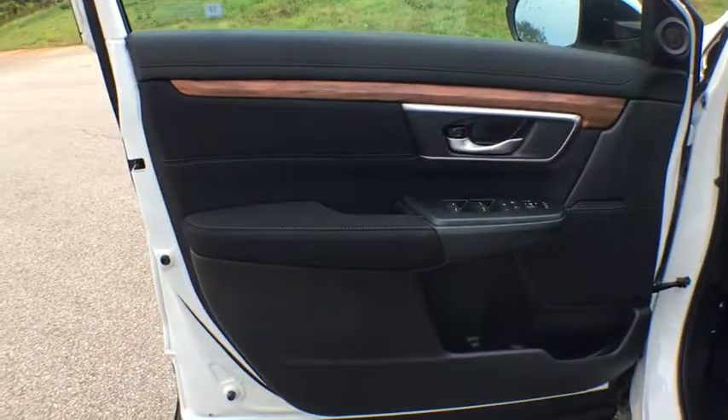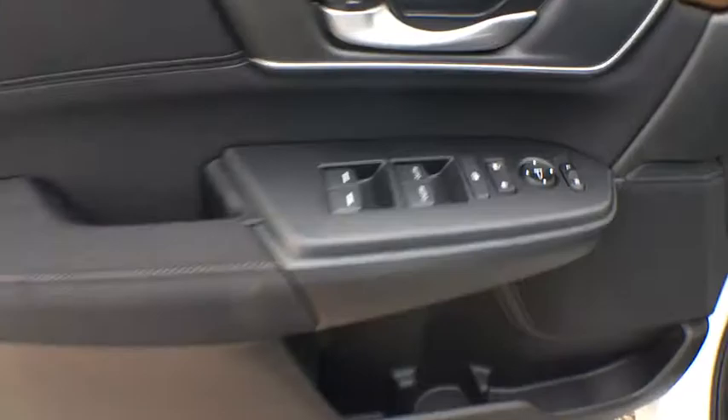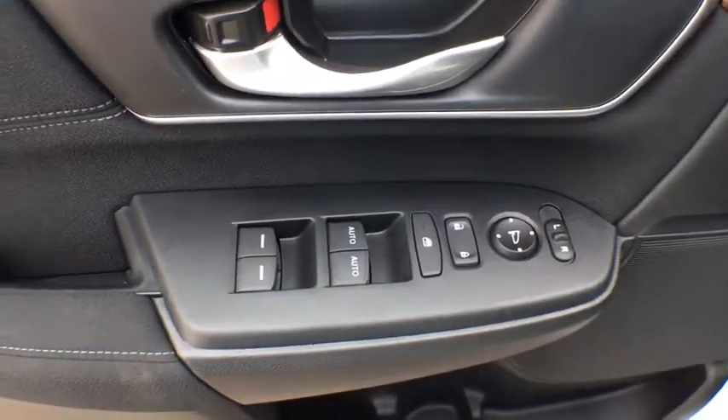Also featured: rear window defroster, power windows, heated front seats, overhead console, panic alarm, brake assist, power moonroof, remote keyless entry, and tachometer.